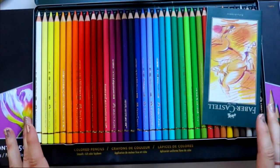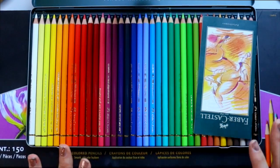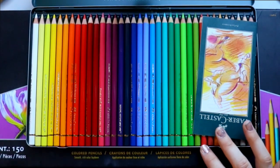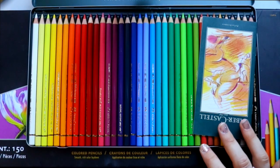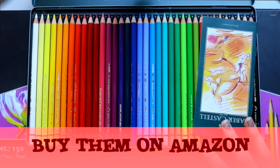I want to compare these Faber-Castell pencils to Prismacolor. Before we get started, I want to give you a huge piece of advice. If you decide for Christmas you either want Prismacolor or Faber-Castell pencils, whatever you decide, I'm going to suggest buy them off Amazon. Because if you go to Michaels or Hobby Lobby, they're very expensive.